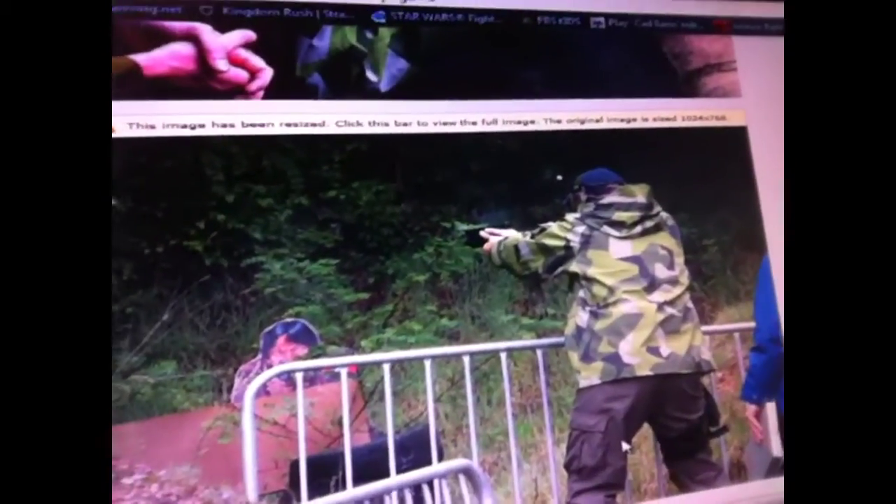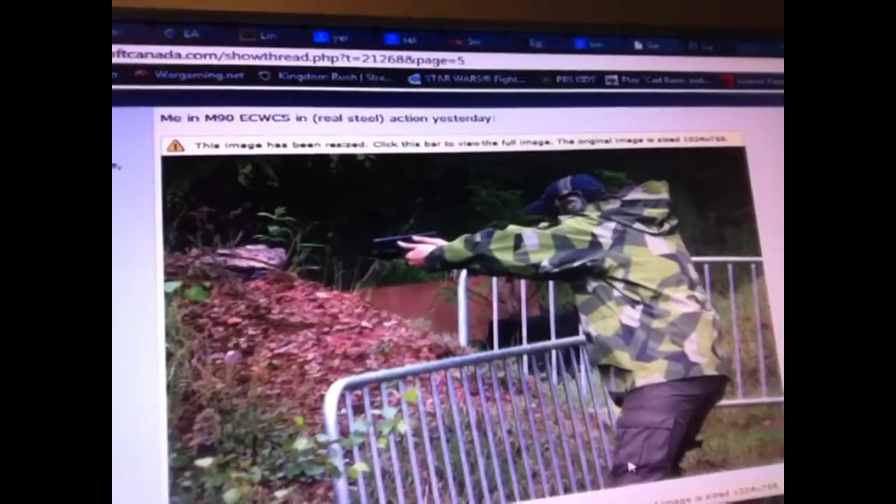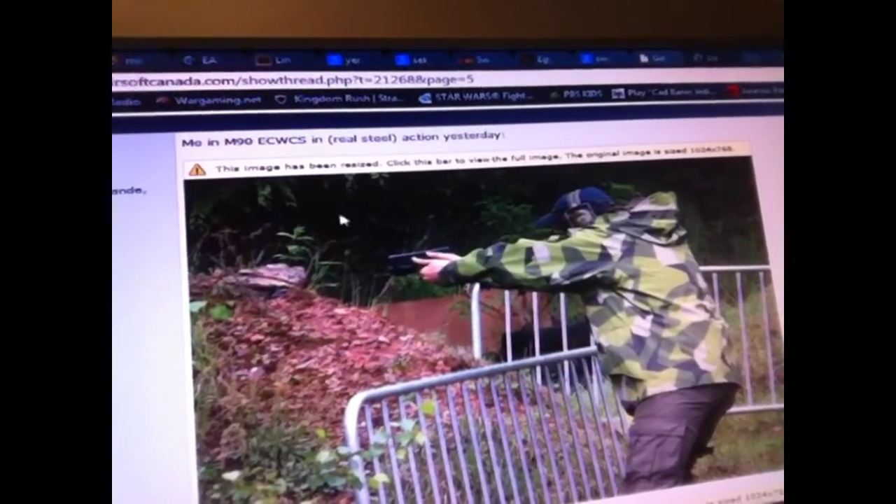Now this is off a forum — a lot of the good information, and this is probably the best one. It's from a website called airsoftcanada.com. They have a thread about it, and apparently this is really rare stuff. This took me days to research — literally probably like two and a half, maybe three days of research on how to get a hold of this rare M90 Swedish camo.